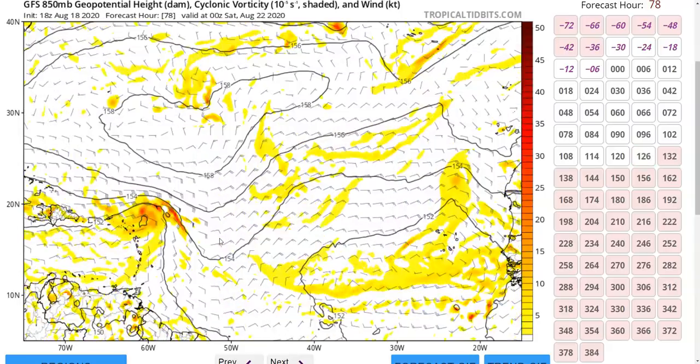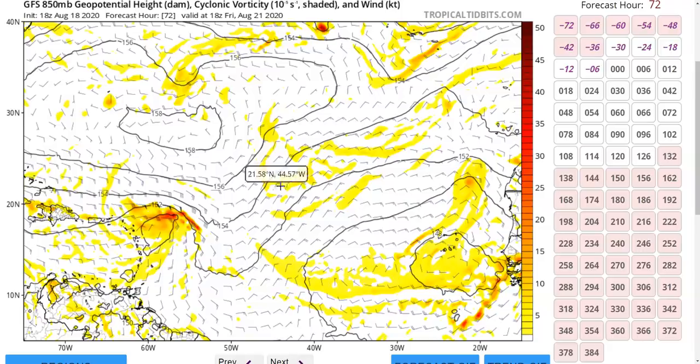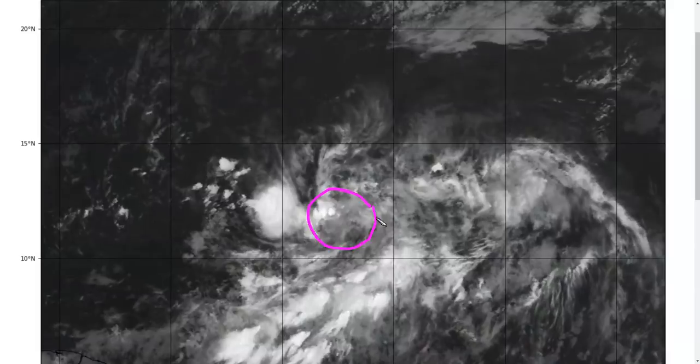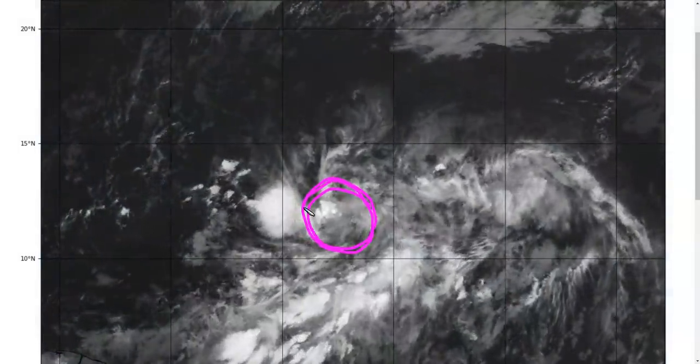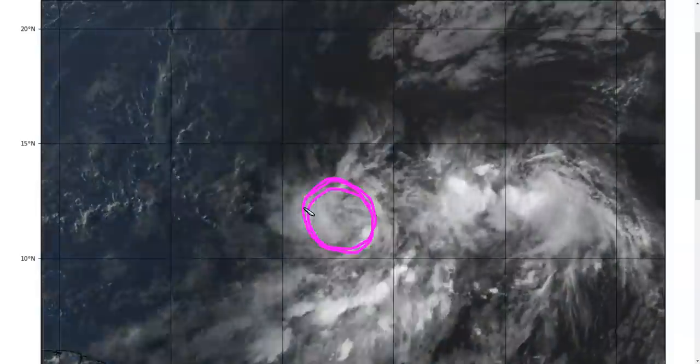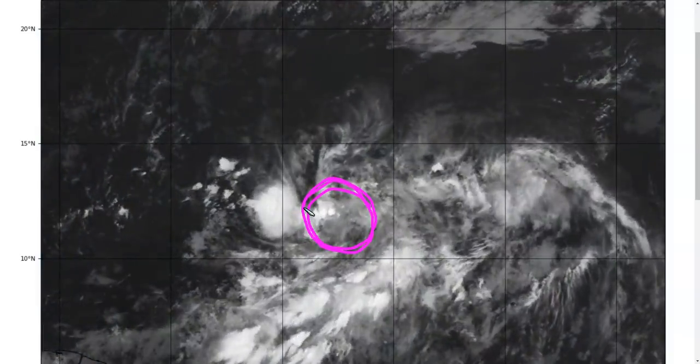On the GFS, if you look at its initialization of the mid-level flow field this morning, it doesn't really show any rotation in this region — just easterly flow by and large. It doesn't show the area of spin that we can see on the satellite loop with our own eyes this evening. So it's possible the model is still struggling to accurately analyze the current state of the atmosphere, and we may still see more changes in these model runs going forward.